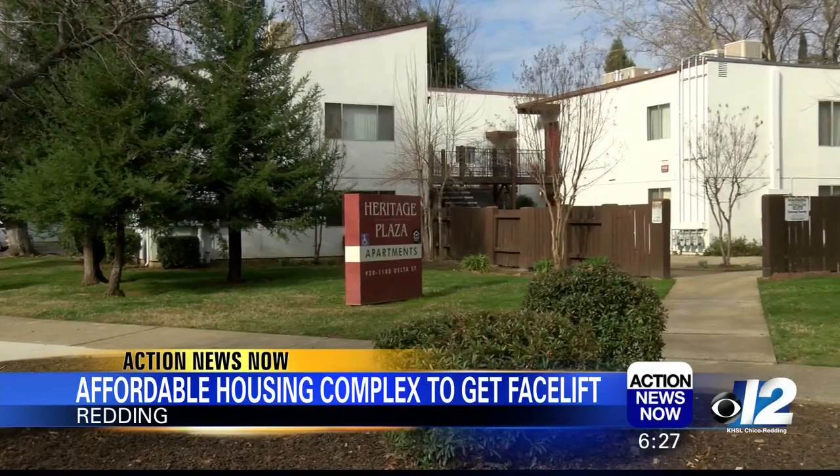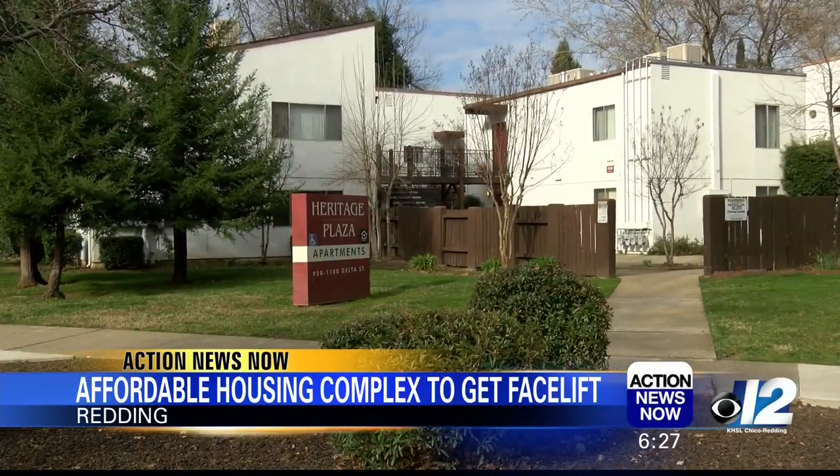The affordable housing complex in Redding could be getting a facelift thanks to some new owners. The Heritage Plaza apartments on Benton Drive are home to about 180 families.